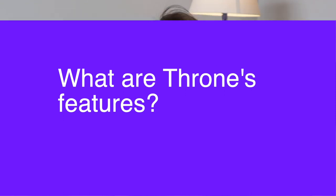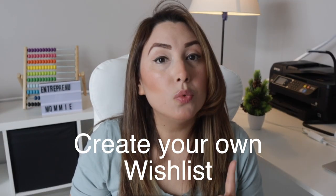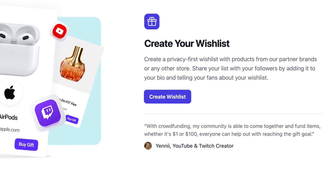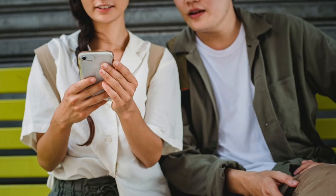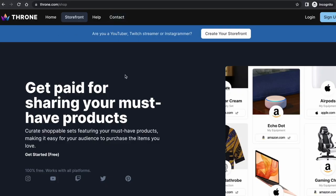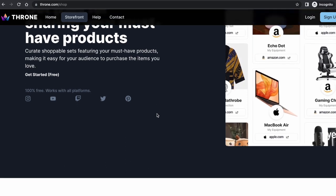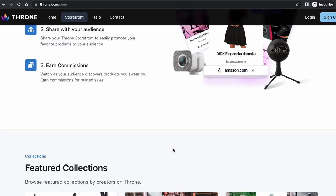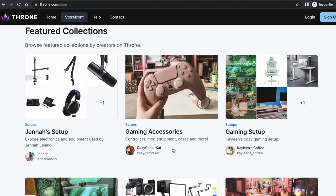What features does Throne have? You can create your own wishlist. One of the key features of Throne is the ability to create a privacy-first wishlist with products from partner brands or any other store. Share your wishlist with your followers by adding it to your bio and telling your fans about it. You can also set up your storefront — Throne allows you to list your favorite products and shops in your storefront to share with your fans and followers. You can earn from related purchases, making it a great way to monetize your content.